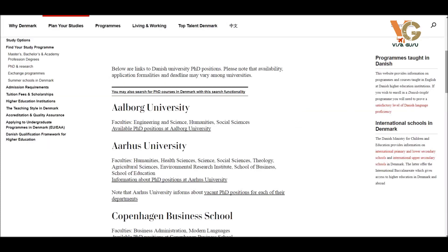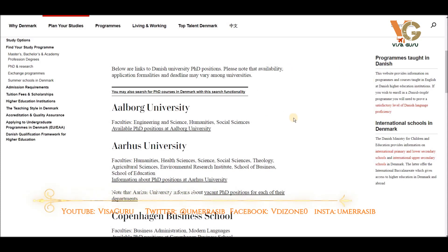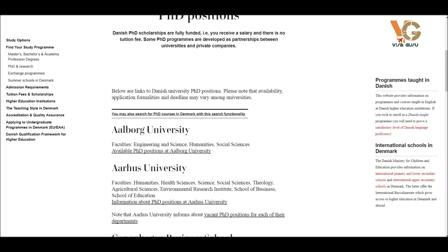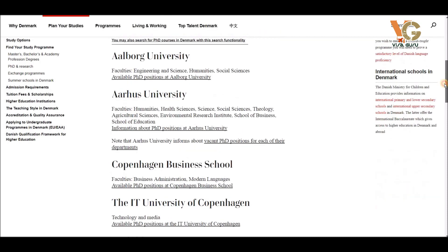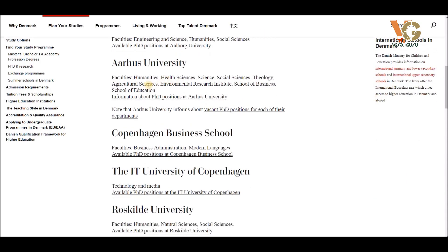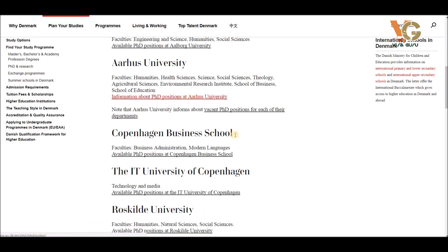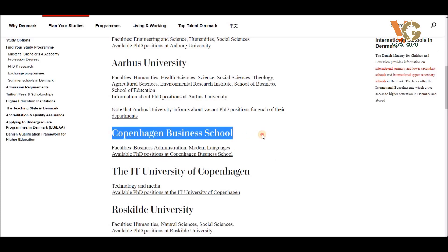You can find a list of universities offering different PhD courses. For example, Aalborg University is offering positions in engineering and sciences, humanities, and social sciences. Aarhus University is a very famous one in Denmark, with faculties including humanities, health sciences, sciences, social sciences, theology, and agricultural sciences.